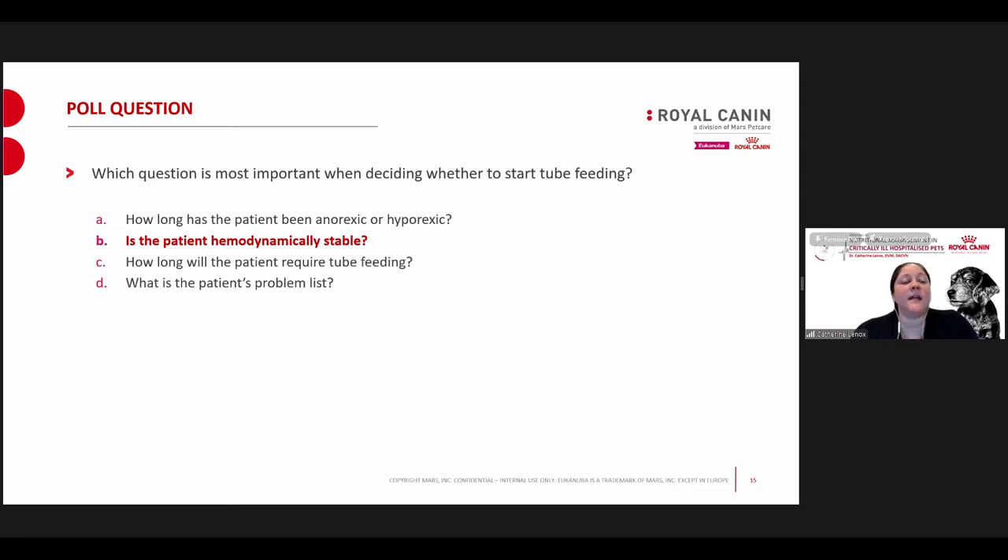The first thing I think about is whether the patient is stable enough to receive food. Sometimes the answer is yes, sometimes no, and we address what needs to happen if the case isn't stable enough at that moment. I generally give them 12 to 24 hours. Whether the patient is anorexic or hyporexic is a very close second consideration, and I'll assess that as I'm getting them stabilized and decide what type of tube to place and for how long.